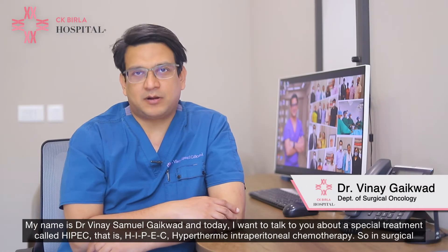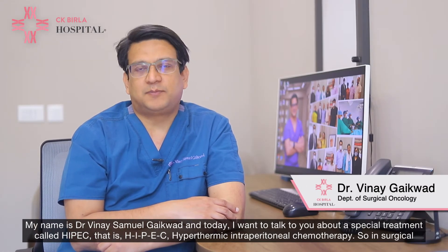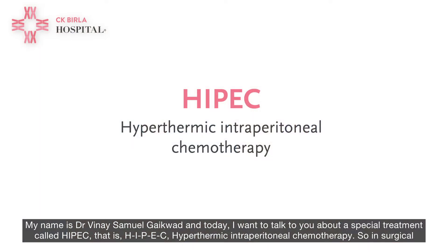My name is Dr. Vinay Samuel Gaikwad and today I want to talk to you about a special treatment called HIPEC, that is H-I-P-E-C, Hyperthermic Intraperitoneal Chemotherapy.